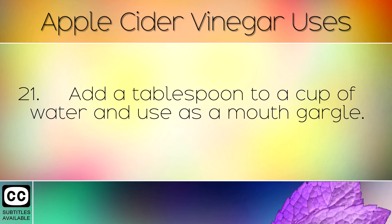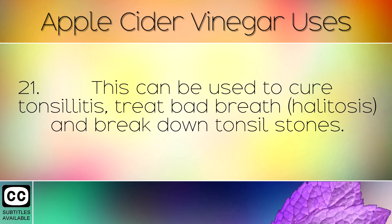Add a tablespoon to a cup of water and use as a mouth gargle. This can be used to cure tonsillitis, treat bad breath and break down tonsil stones.